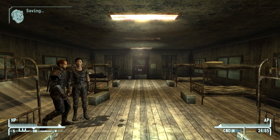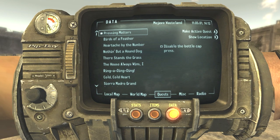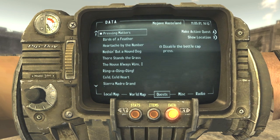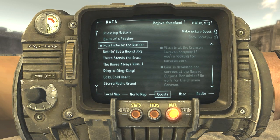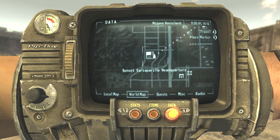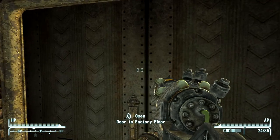We need to do the Pressing Matters quest first. We're going to go to Sunset Sarsaparilla headquarters. Let's save the game - we'll grab Rex later on. And in we go.